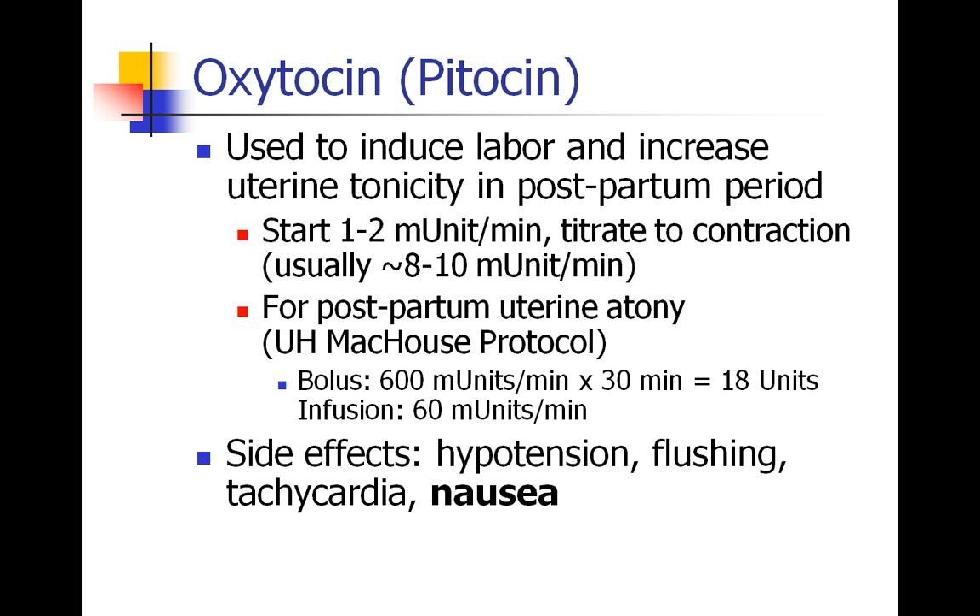Side effects of pitocin include hypotension, flushing, tachycardia, and nausea, which we see quite a bit of. You may see patients given this drug to accelerate labor; however, it's also a standard drug given after delivery, especially after C-section, to make the uterine wall firm and stop uterine bleeding. You may also want to have pitocin on hand in non-labor and delivery settings — for example, a D&C done for fetal loss, miscarriage, or other types of uterine bleeding.